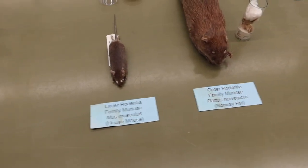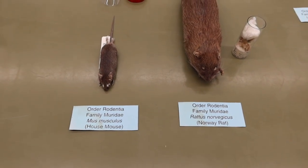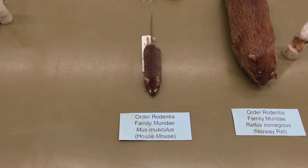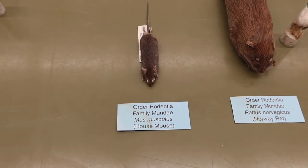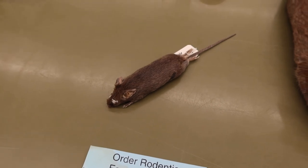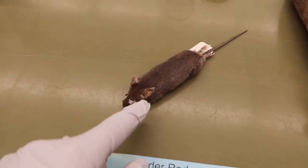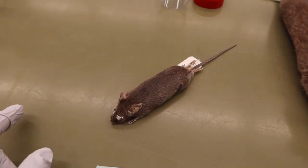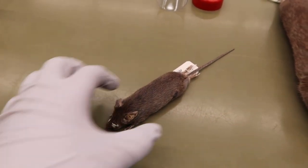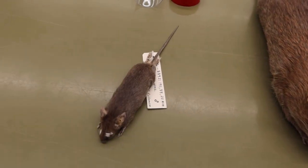The only two species you will have to remember are the house mouse and the Norway rat. Our house mouse is Mus musculus — he looks like a little mouse with a long tail, really floppy ears, and a grayish coloration that is uniform throughout.